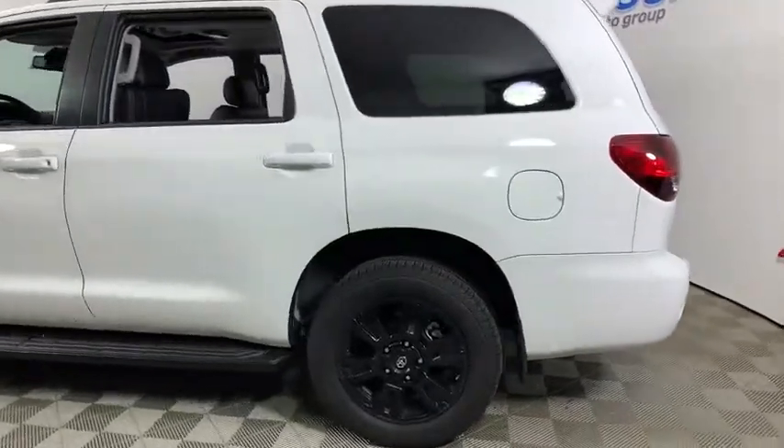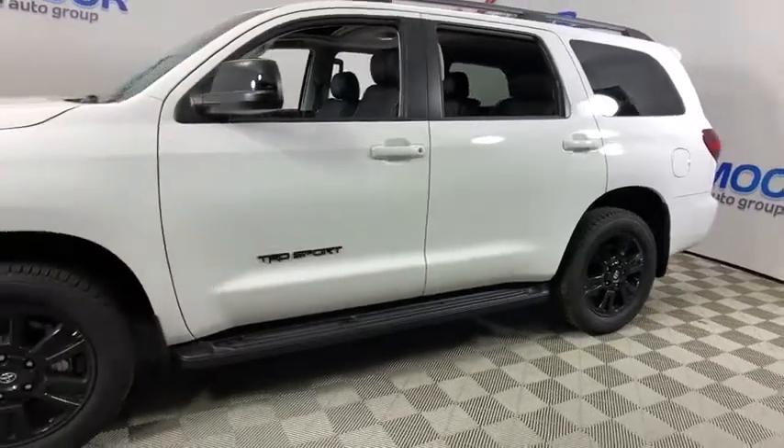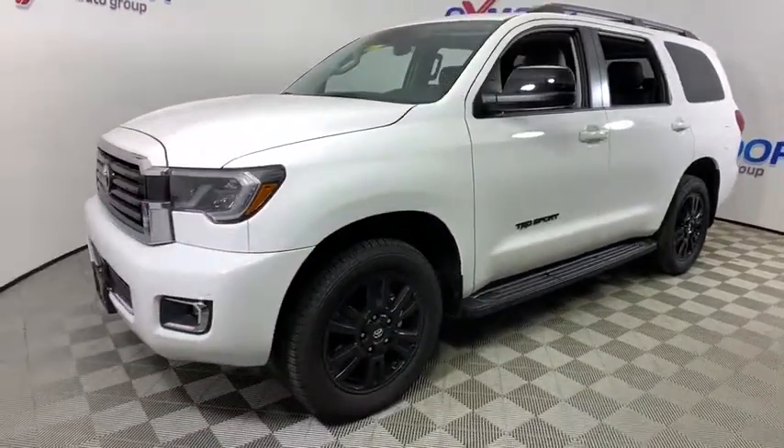You are going to love the 2019 Toyota Sequoia. Sequoia is perfect for any adventure, offering spacious comfort and style for up to eight passengers.